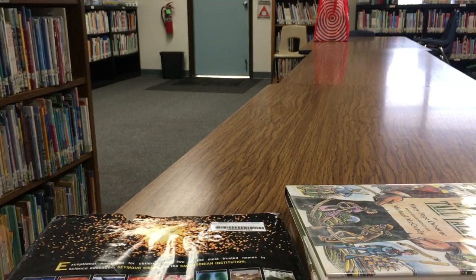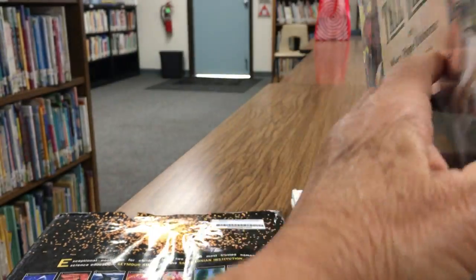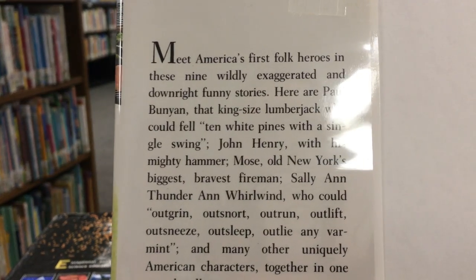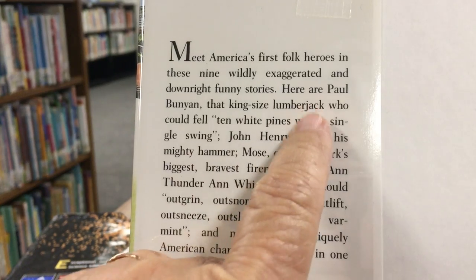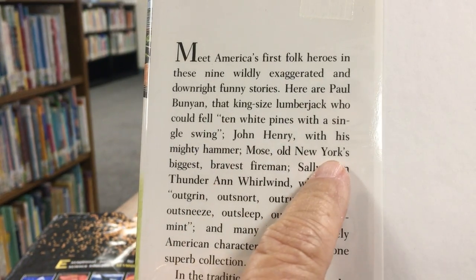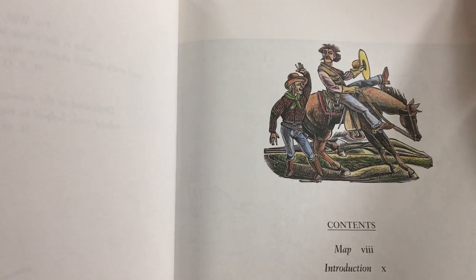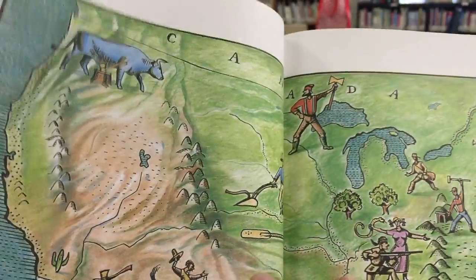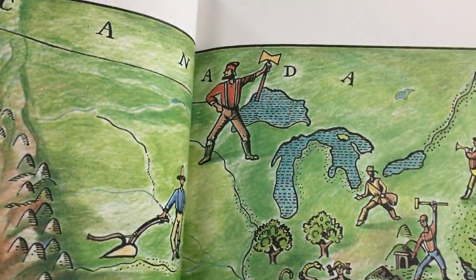Here's another thing. This is nonfiction and it was in the 398 number — American Tall Tales. Tall tales are like Paul Bunyan. It says: meet America's first folk heroes in these nine wildly exaggerated and downright funny stories — Paul Bunyan the king-sized lumberjack, John Henry, Mose, an old New York's biggest bravest fireman. These are stories that have been passed down through the years, and they are also nonfiction because it's been documented that these are really old stories. Your grandparents or great-grandparents may have known some of these. Paul Bunyan's one that's been going around for years — I remember it from when I was a kid.